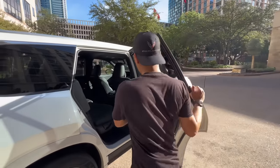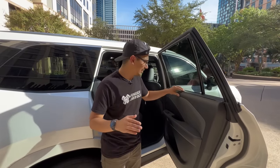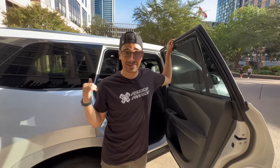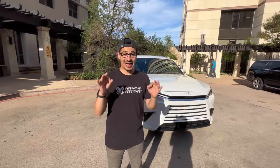One thing I didn't mention earlier: the second row gets standard window shades regardless of trim level — same as on the Grand Highlander. They're really easy to operate and great to have when putting kids back there. That's going to wrap it up for this video — let me know if you have any questions in the comments and I'll try my best to answer them. If you enjoy this video, smash the like button and subscribe for more. See you guys in the next video!